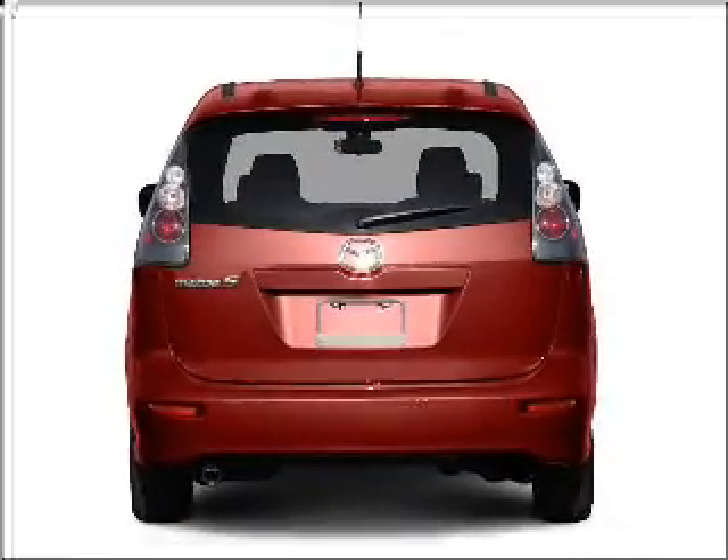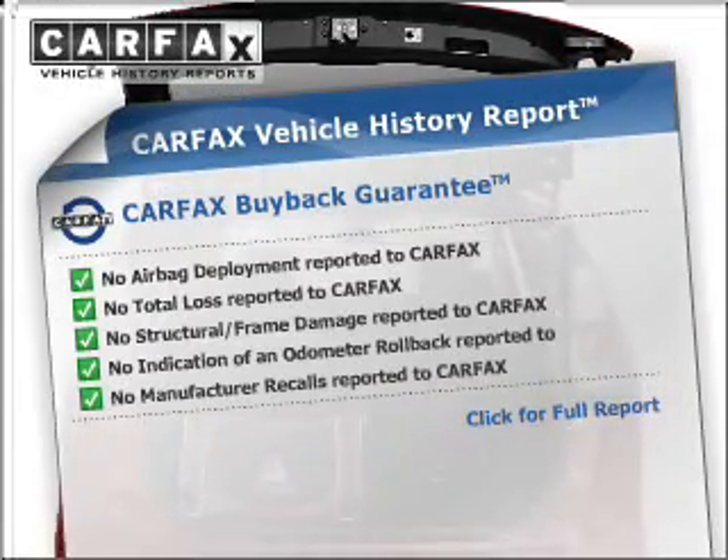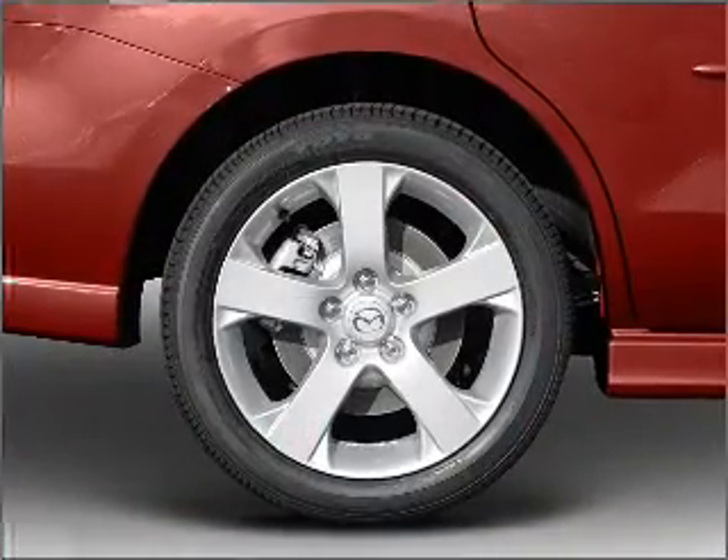The anti-lock braking system will keep you safe on the road, and the included Carfax Vehicle History Report allows you to purchase with confidence and the knowledge that your buy was a smart choice. Call today to schedule a test drive.